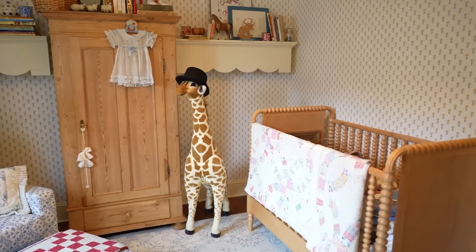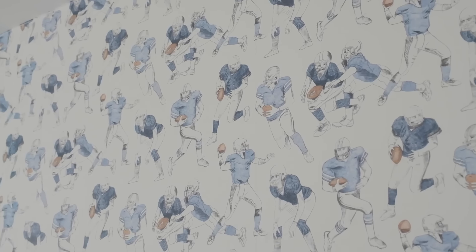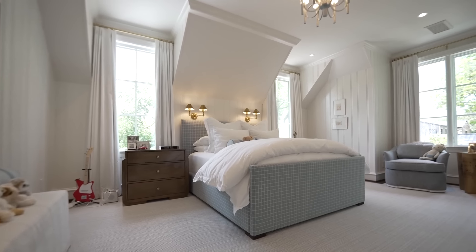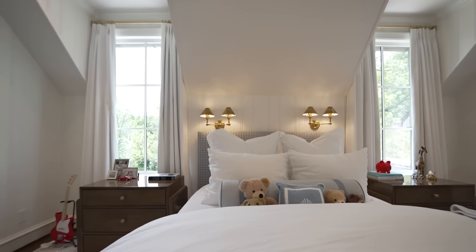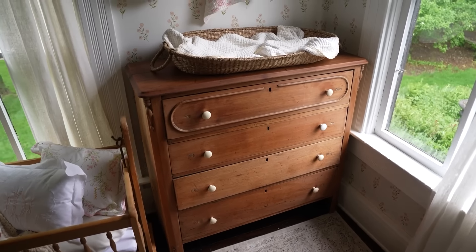Nurseries and kids' rooms are spaces where imagination and comfort come together, creating magical environments for growth and play. Today, we're visiting 17 enchanting children's rooms that perfectly blend whimsy, sophistication, and cozy charm — perfect for little ones.